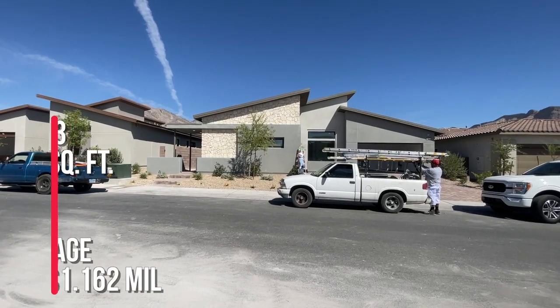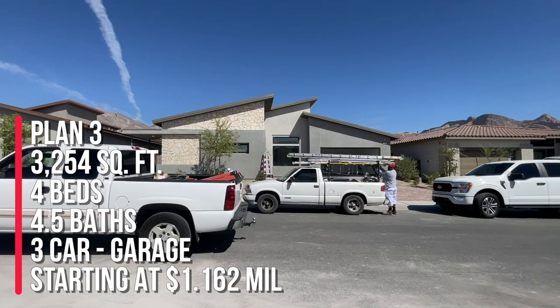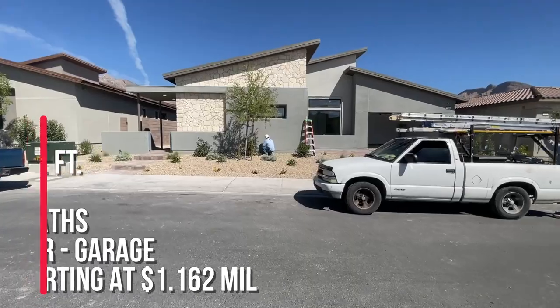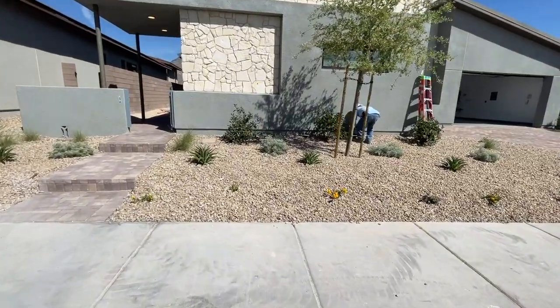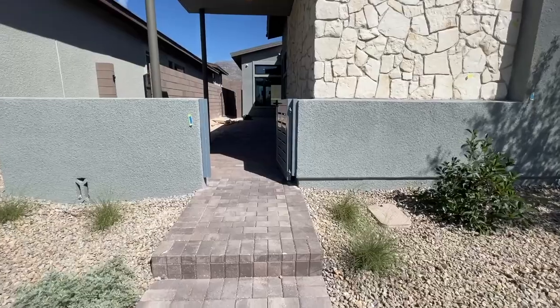This Plan 3 has 3,254 square feet, four bedrooms, four and a half baths, and a three-car garage. When you buy new construction, the desert landscaping in the front comes already included, and the pavers in the entryway and driveway do as well.